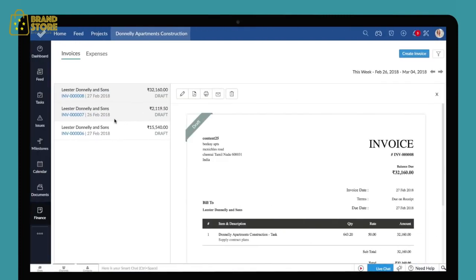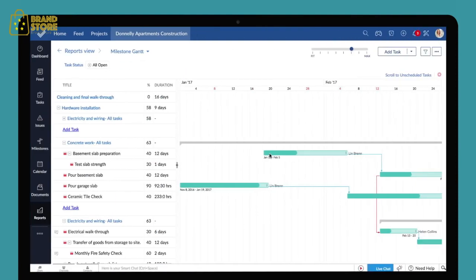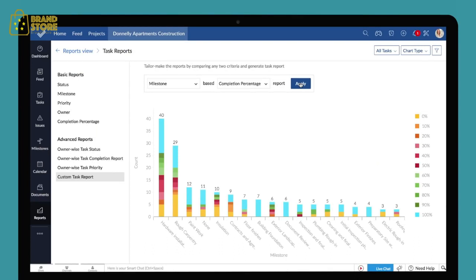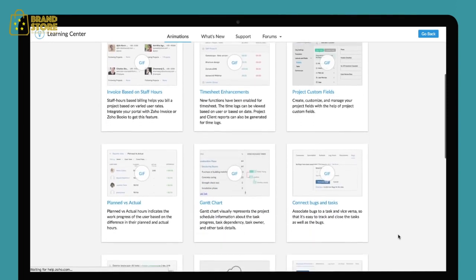With these and many more features, including timesheets, invoices and expenses, Gantt charts, task dependencies, and reports, Zoho Projects aims to give you the ultimate project management experience. To learn more about Zoho Projects, check out our Learning Center or get in touch with us at support@ZohoProjects.com.